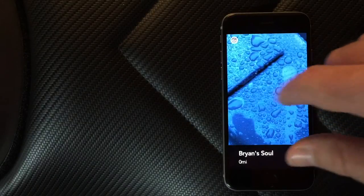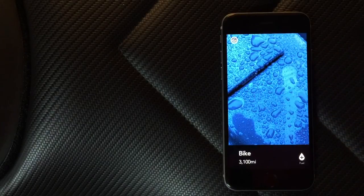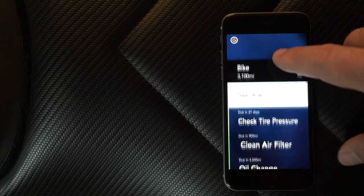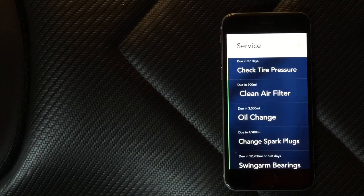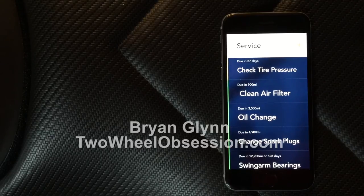Multiple vehicles is just as easy — slide on over, got my car, got my wife's car, bada bing bada boom. You can add as many bikes or vehicles as you want. I just want to pass this on: if you want to easily keep track of stuff electronically, definitely check out GearHead. For a couple bucks, you can't beat it.